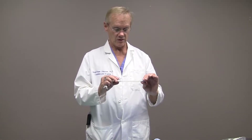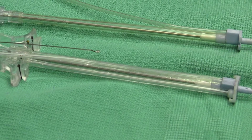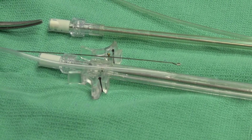A new catheter has been designed by Dr. Jacob Vinton-Johansen in order to solve these issues. The catheter's self-contained design looks and operates similarly to previous catheters while simplifying the visual and physical field and shortening preparation time.